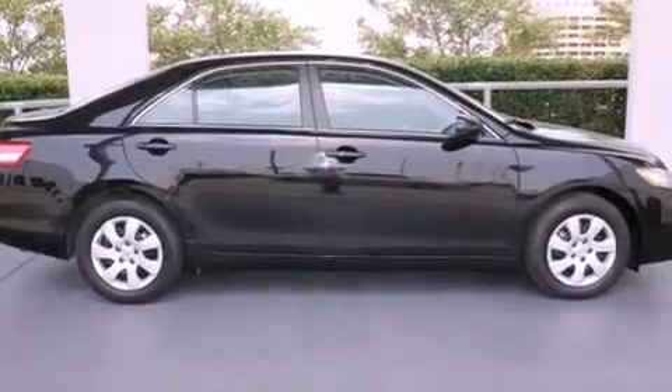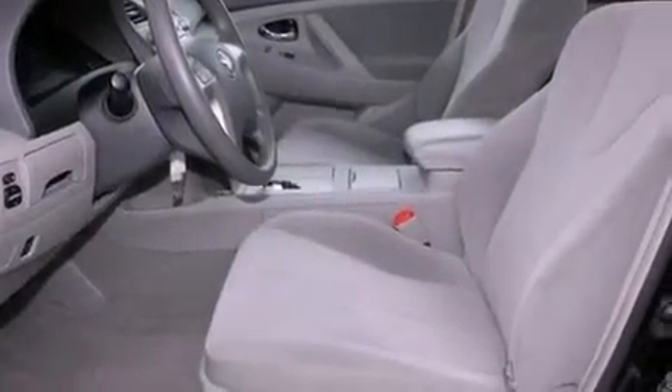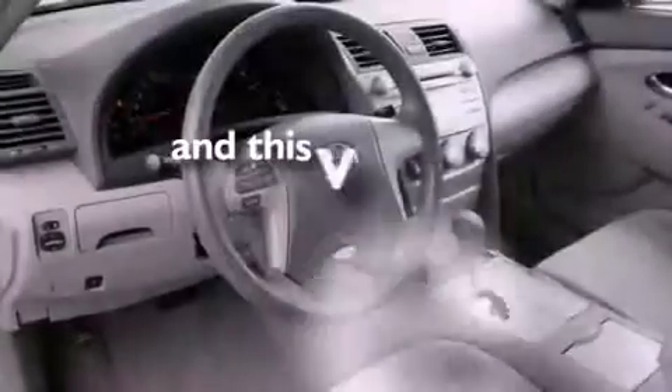An anti-lock braking system, side-impact airbags, latch-ready child seat anchors, air conditioning — and this vehicle has less than 35,000 miles.